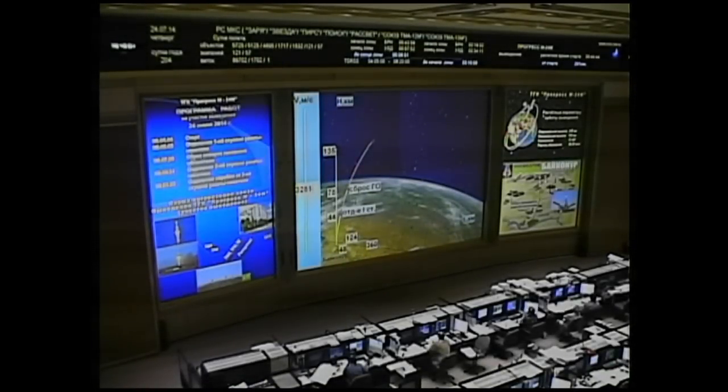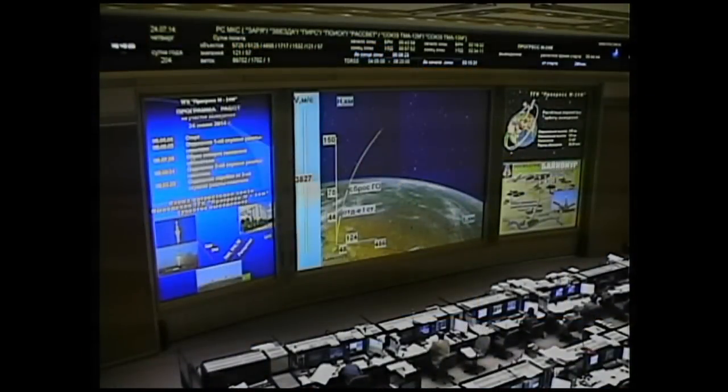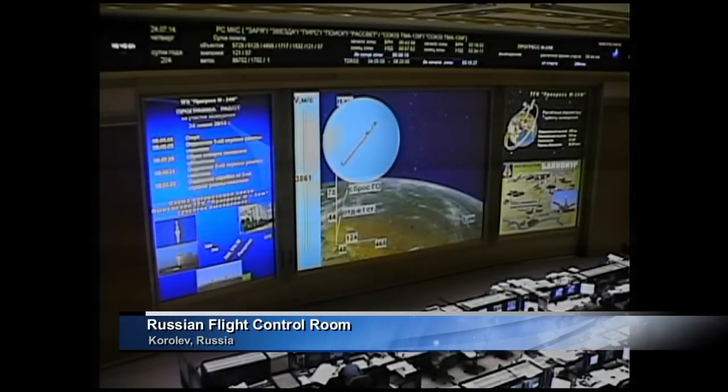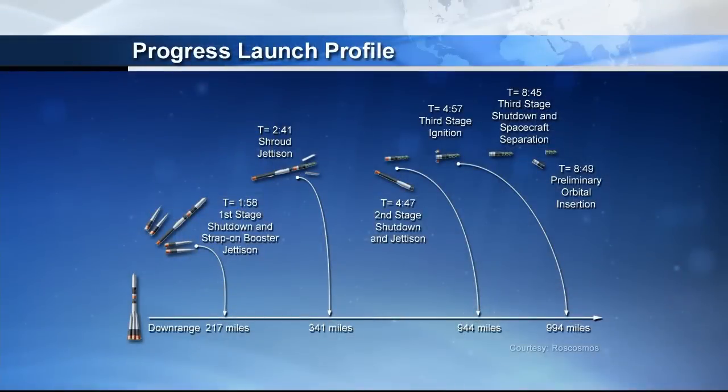Back now with a live view inside the Russian flight control room outside of Moscow. About 20 seconds away from the second stage separation. You can see the sequence of events for the Progress launch — next up is the second stage separation. And the second stage separation has now been confirmed. The core stage engine is now finished and dropping away.